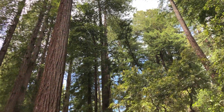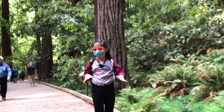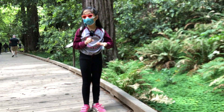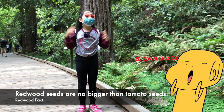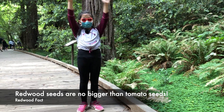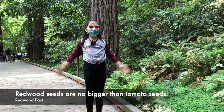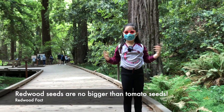Also, the seeds that grow into these redwoods are about as small as a tomato seed, which might surprise you — because I can't believe that all of these big, tall, thick redwoods grow from such tiny seeds. Can't you?